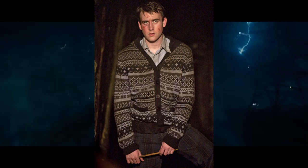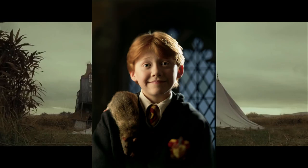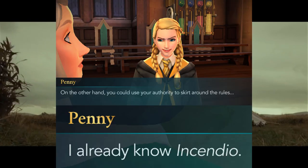Now let's talk about the unicorn tail hair wand core. The holders of unicorn tail hair wand core are Cedric Diggory, Neville Longbottom, Remus Lupin, Draco Malfoy, Ron Weasley, Sybill Trelawney, Charlie Weasley, and Penny Haywood.